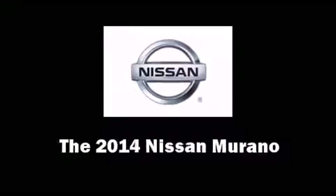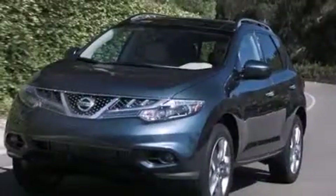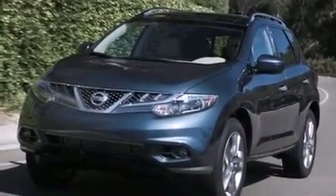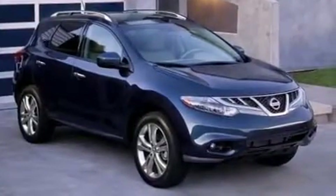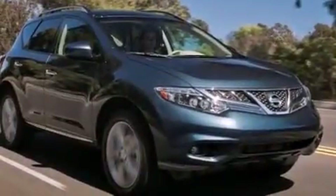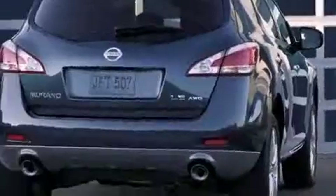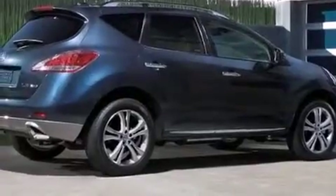The 2014 Nissan Murano features an automatic transmission, front-wheel drive, and a 3.5 liter six-cylinder engine. It's equipped with tons of terrific amenities but it won't break your budget, like leather upholstery, an automatic dimming rearview mirror, heated seats, front dual-zone air conditioning, a power moonroof, a power rear cargo door, rain sensing wipers, and power front seats.